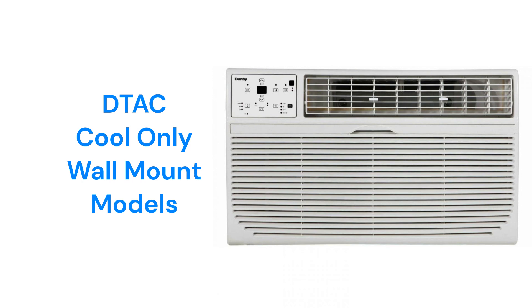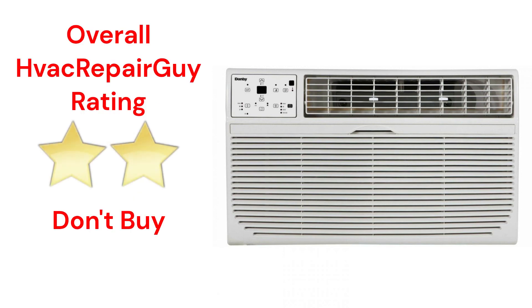The brand does not offer units with electric heat or heat pump models. This brand receives an overall 2-star don't-buy rating from HVAC Repair Guy.